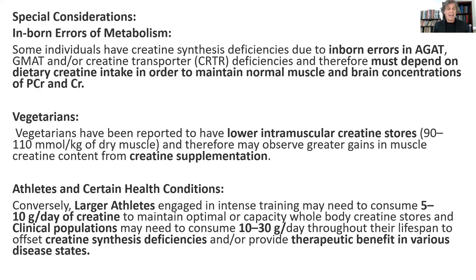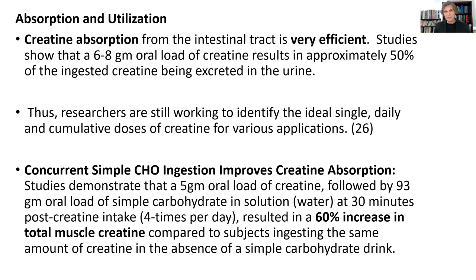Very large athletes who are training hard, once they saturate their creatine stores, need about 10 grams of creatine a day to maintain optimal phosphocreatine. Whereas somebody with a creatine synthesis defect or neurological disorders might need 10 to 30 grams of supplementation on an ongoing daily basis to keep their creatine levels where they ought to be just for normal health purposes.